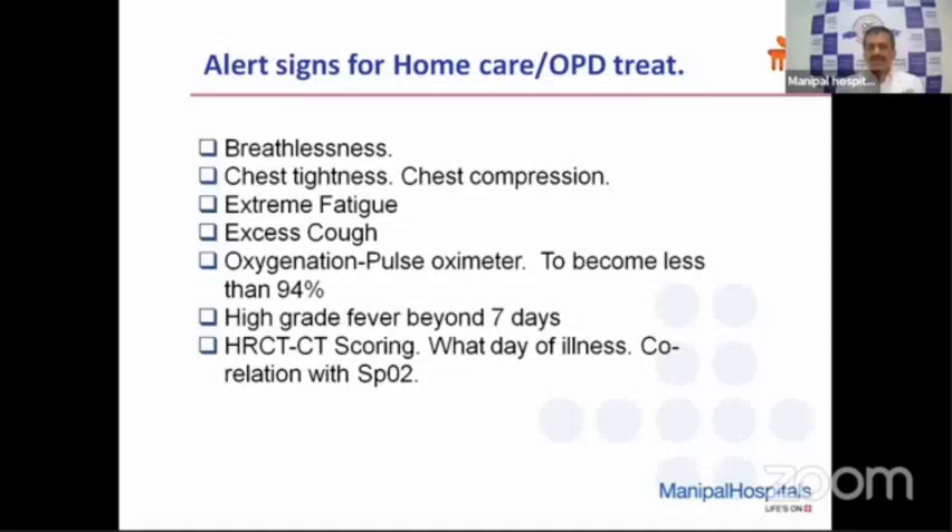Oxygenation has been given very high importance for the decision to admit. However, we have two lungs, and even if one lung is not maintaining, if the other lung can function, saturation can be 98% with one lung. For saturation to become less than 94%, at least 25% to 50% of total lung capacity may be going low — only then saturation drops. Hence we should not depend only on oxygen level going less than 94% as the sole criterion to ask for admission. We need to take this into account along with breathlessness, chest tightness, chest compression, and extreme fatigue — especially in elderly. Also, if a person has high-grade fever beyond seven days, we need to be cautious.